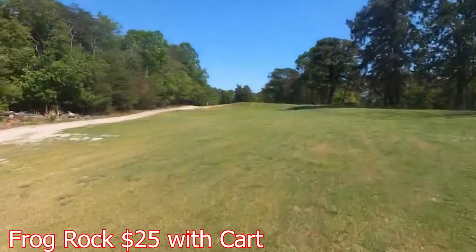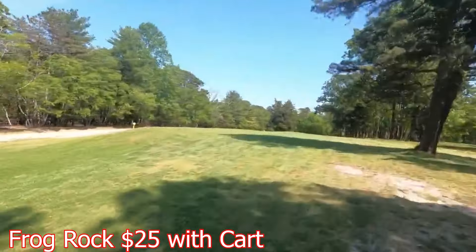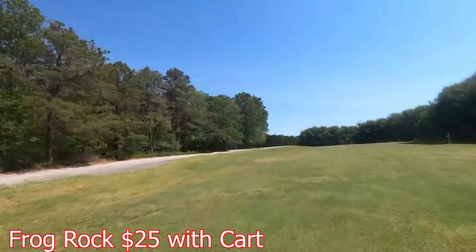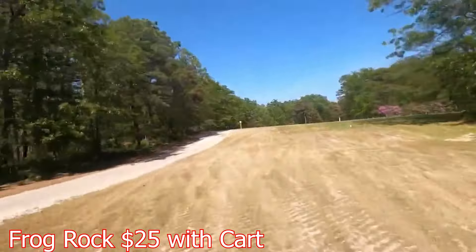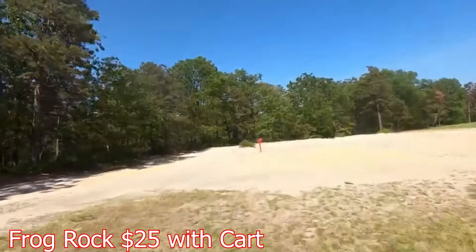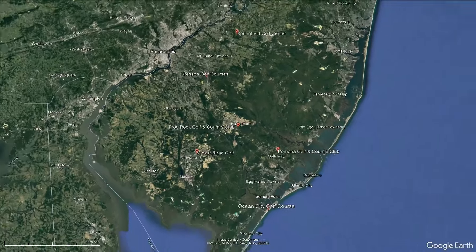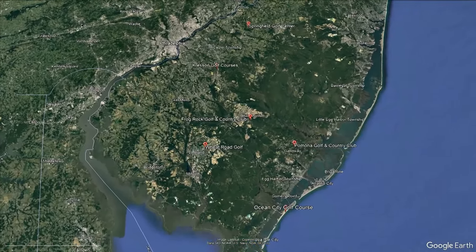I couldn't find any information on Richard Taylor — let me know in the comment section if you got anything on him. The slope is a 118 and a ranking of 71.8. The yardage is about 6,000 tops, but it could drop down to 4,800 from the front tees. In either case, this course is affordable and fun. But depending on the time of the day, you can have a 6-hour round if it's slow on the weekends.